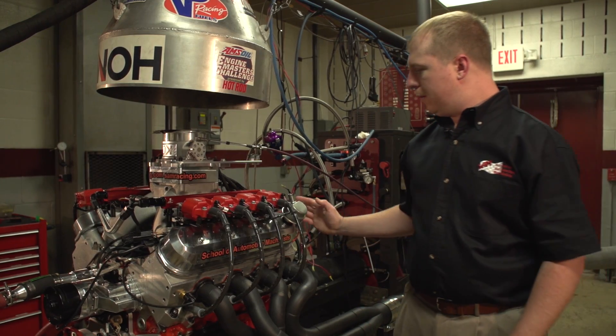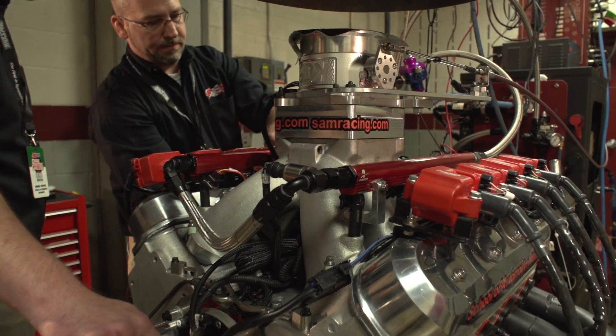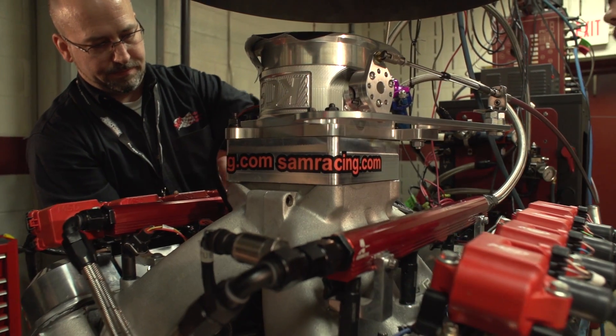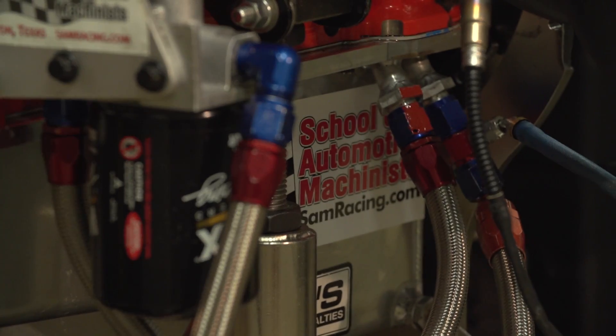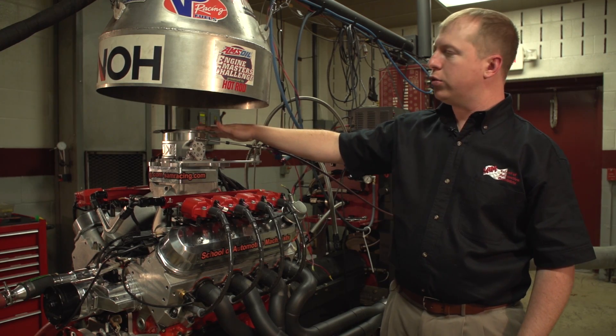The engine is made up of many good parts. We have an LSX block from Chevrolet Performance. We have CID cylinder heads, formerly CHI. We have Jessel rockers. We have this big throttle body from KCS — he's out of Detroit.